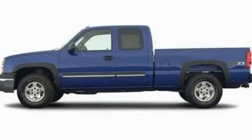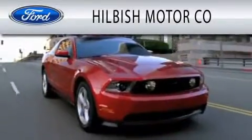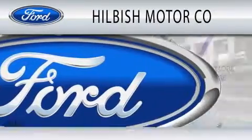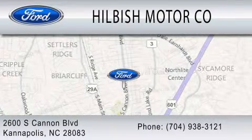This vehicle is sure to sell fast. Call and arrange your test drive today. Hilbish Motor Company is dedicated to doing everything possible to ensure that the experience you have selecting your vehicle is as pleasant as possible. We are located at 2600 South Cannon Boulevard in Kannapolis.